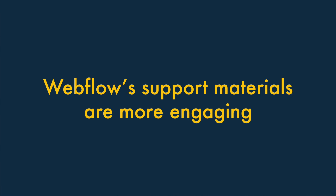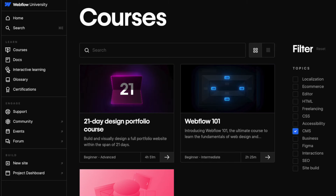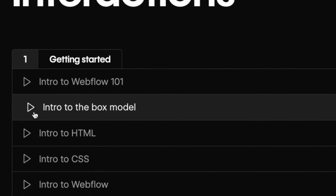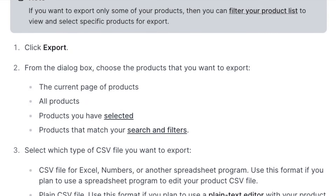Five. Webflow's support materials are more engaging. The Webflow University help portal is packed full of excellent video guides to using the platform. These manage to simplify the trickier Webflow topics into very digestible content, and give you the odd chuckle too. By contrast, Shopify's help pages are quite dry in nature, and tend to involve text only.